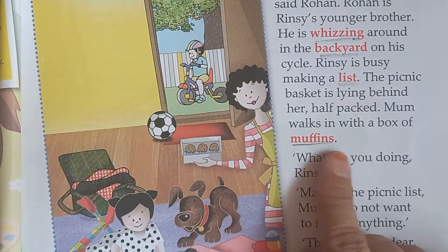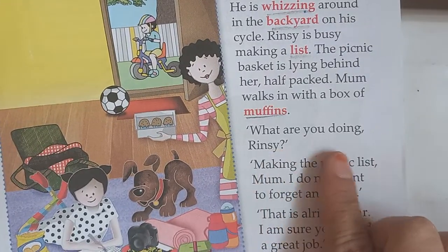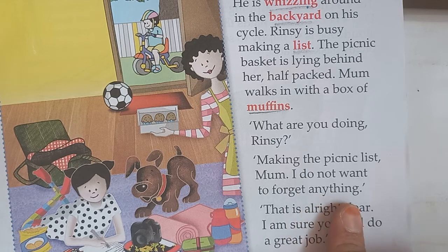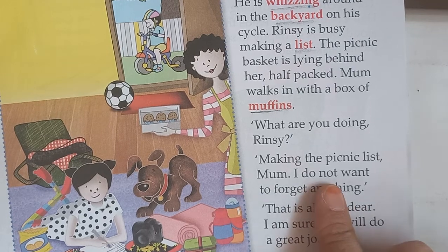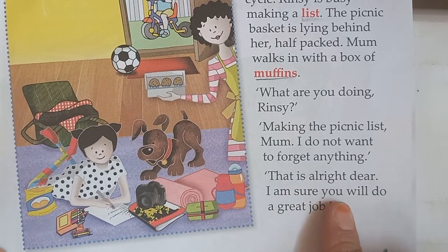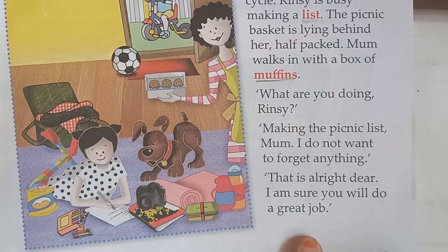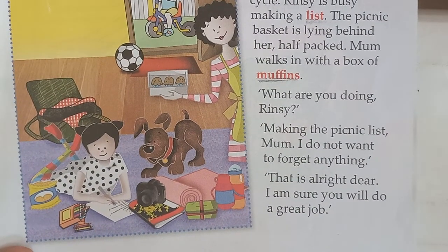Mum walks in with a box of muffins — mum comes into the room with a box of muffins. 'What are you doing, Rinsy?' mother asks. 'Making the picnic list, mum. I do not want to forget anything.' She is saying: I am making the picnic list, mum, I do not want to forget anything. 'That is alright dear, I am sure you will do a great job.' She says okay, you are doing a great job and you will pack all the things.